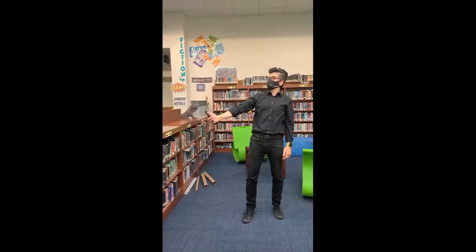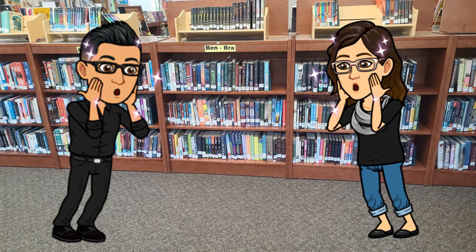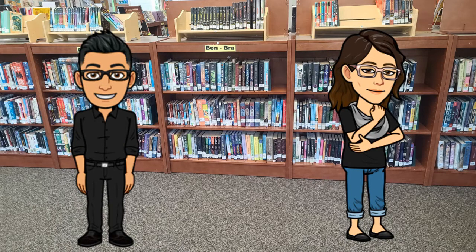Let's get animated! Woo! That was fun. Alright, love it when that works. The library is a magical place, so of course it's going to work in here, right?